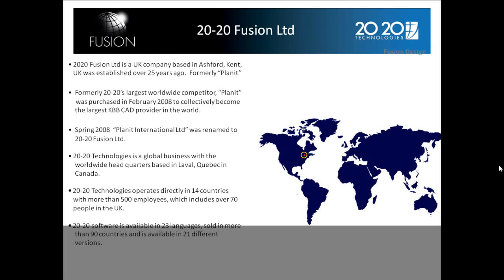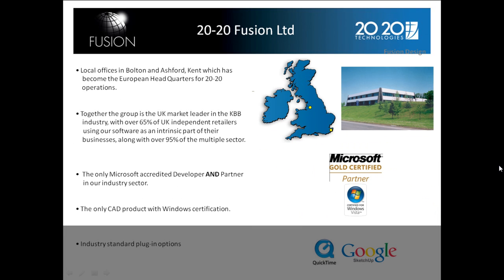There is the head office in Canada, and the local offices in Bolton and Ashford, which has become the European head office for 2020, as you can see on the map. Together the group is the UK market leader in the KBB industry, providing over 65% of UK independent retailers and 95% of the multiple sector.